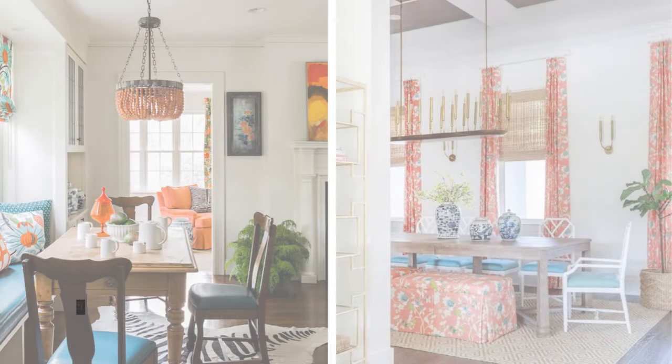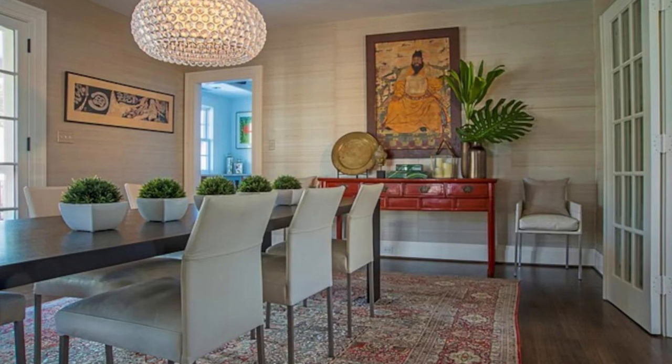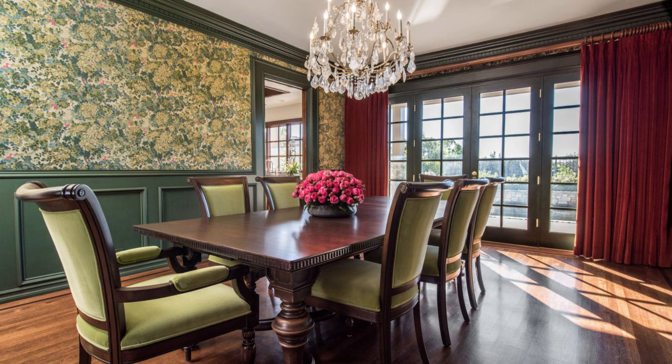If you prefer a more subtle approach to colour, consider using it on the furniture and accessories in the room. This can be a great way to add pops of colour without overwhelming the space. Choose colours that complement each other and the overall aesthetic of the room.